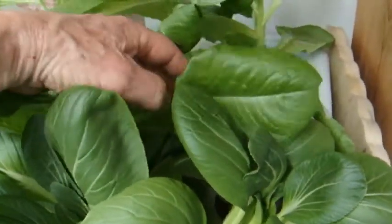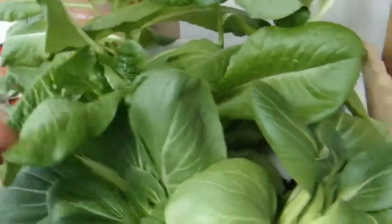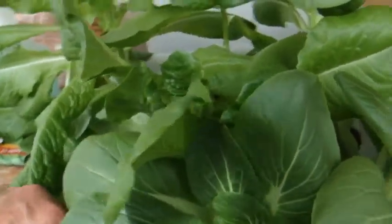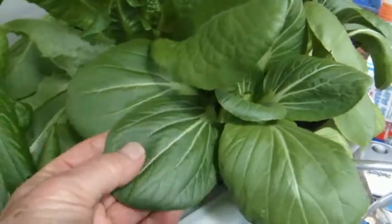Also, some lettuce — this is some pretty nutritious lettuce. I'm not going to put too much of that in here because it doesn't have a lot of food value compared to bok choy. This stuff has a lot of calcium in it.